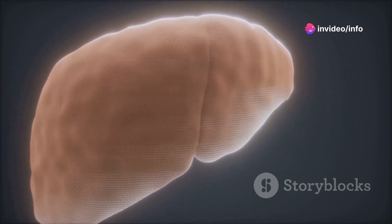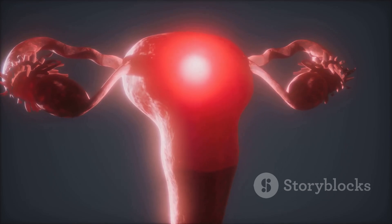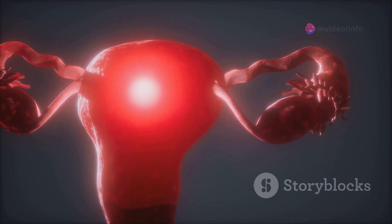From the moment of conception, the genetic blueprint for a new human being is set. However, for the first few weeks, all embryos develop along the same path — one that is inherently female.